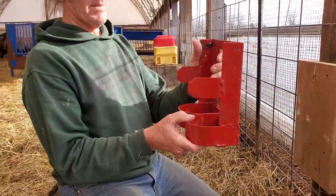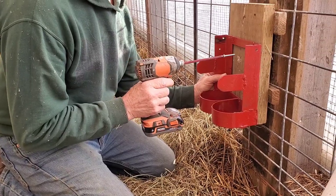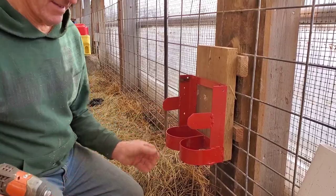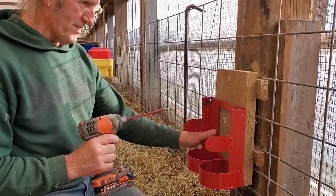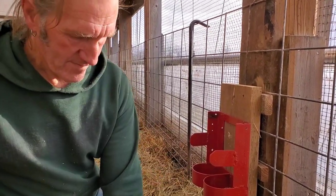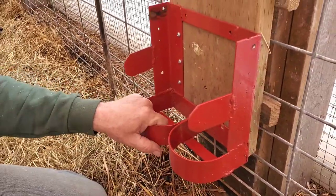We're going to fasten this one here, putting it up at about 18 inches off the ground — the right height to eat out of. I'm going to put six screws in it because sheep love to rub on it. I have it fastened on there pretty good. You don't have to bend the loops around like this, but I did it to just add a little character — a little bit of my style.